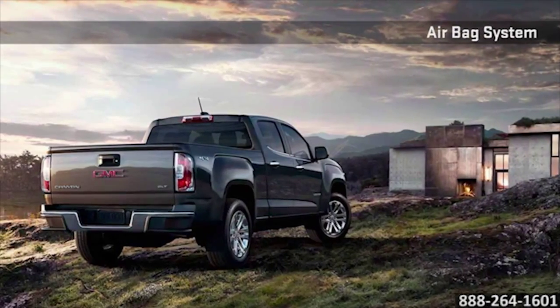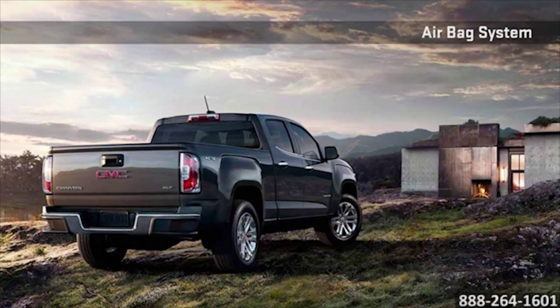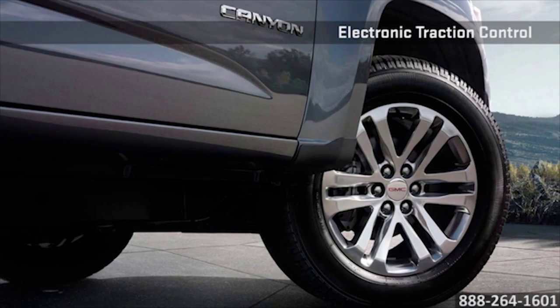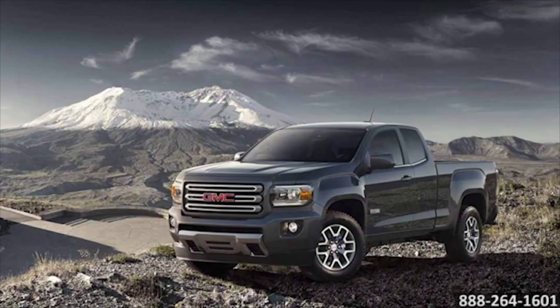Offering state-of-the-art safety and driver alert technologies and the full range of other GMC standard and available safety features, the Canyon provides peace of mind for the unexpected. The 2016 GMC Canyon — the only premium mid-size pickup.